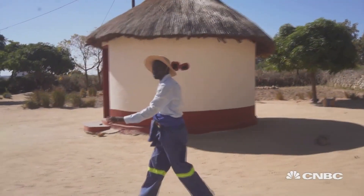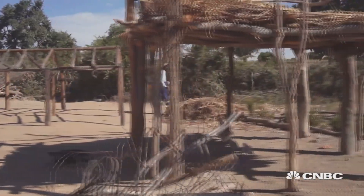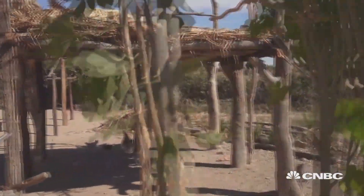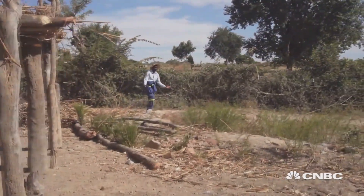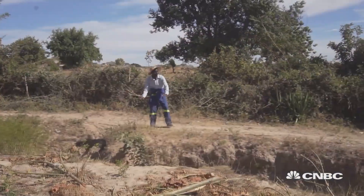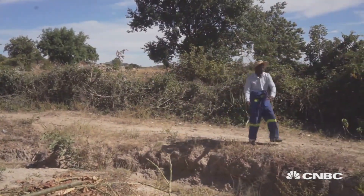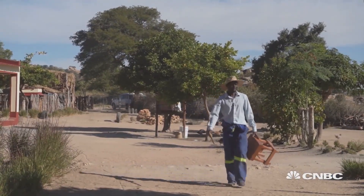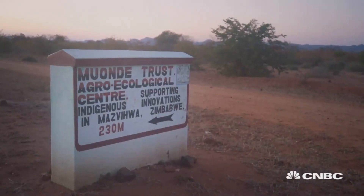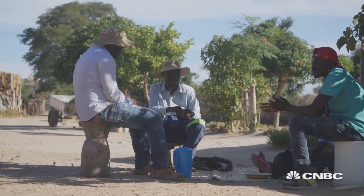A new water management technique called a dead-level contour uses channels to store harvested water, but it requires a flat field to stop water from running. Handsome started digging contours in 2000 but didn't know about dead-level contours until he began working with the Monde Trust — a local organization formed in the 1980s when researchers and farmers joined hands to save local crops.